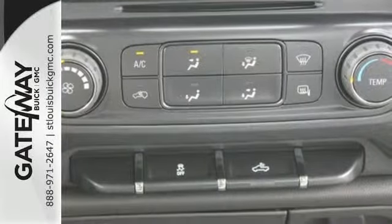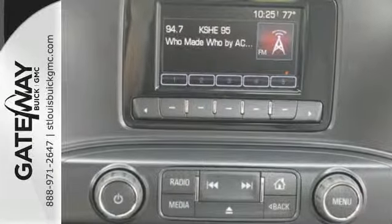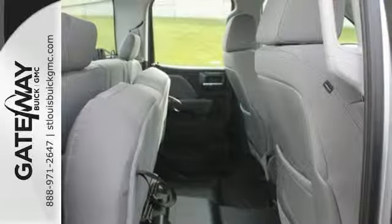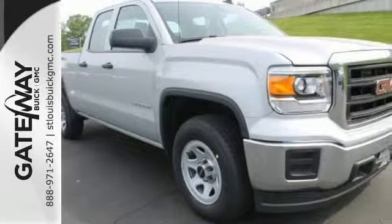Stabilitrack and Intelligent Brake Assist team up with Trailer Sway Control and a tow-haul mode to get you over the river, through the woods, and back with the most daunting of payloads. It's got no time for excuses. Test drive this GMC Sierra 1500 today.